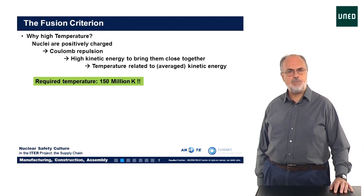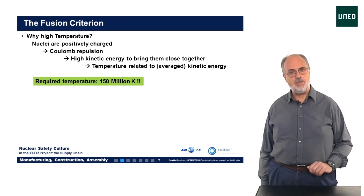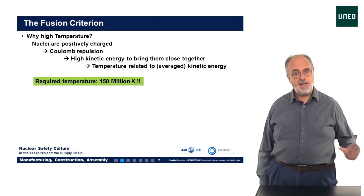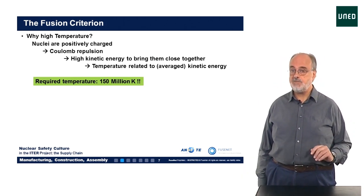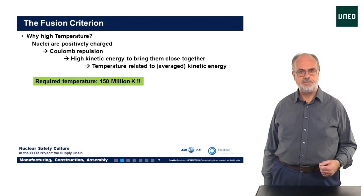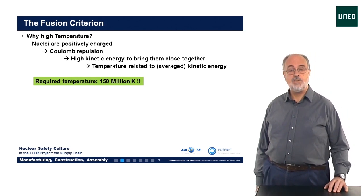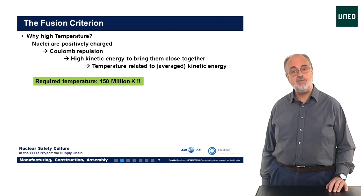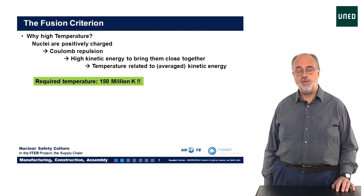No fusion will happen if the kinetic energy of the fusion particles is too low. The reason is that the nuclei are electrically positively charged and repel each other. Only when they come very close — a distance of around 10 to the minus 15 meters — does the nuclear force dominate and the particles will fuse. We can calculate the energy needed to overcome this electrical charge repulsion due to the Coulomb force. It turns out that it's best to do this at a temperature of 150 million degrees, since then sufficient particles have enough kinetic energy to overcome this Coulomb barrier.